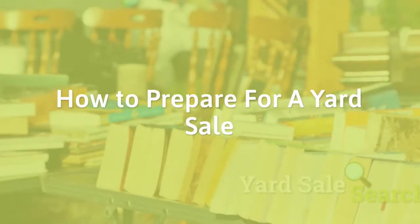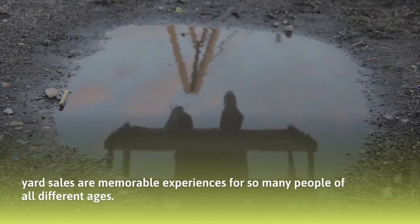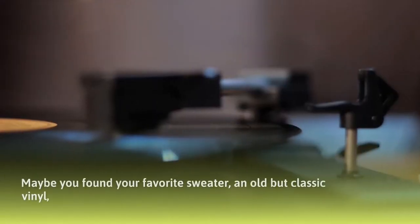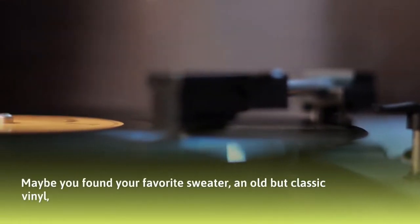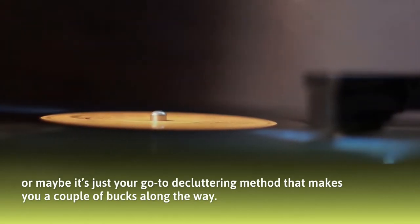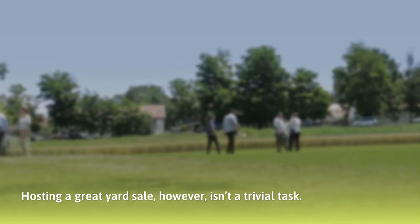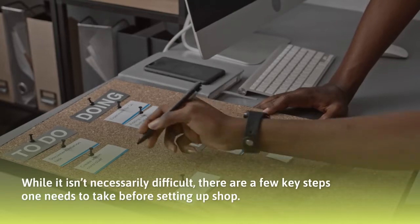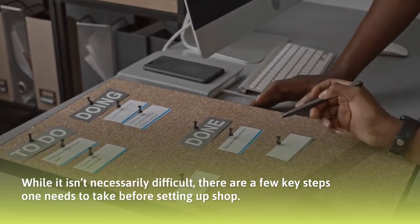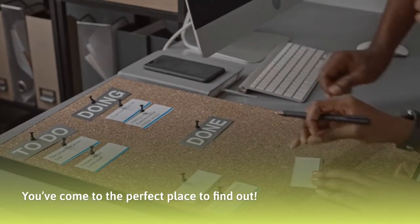How to prepare for a yard sale. From fond childhood memories to the yearly case of spring cleaning, yard sales are memorable experiences for so many people of all different ages. Maybe you found your favorite sweater, an old but classic vinyl, or maybe it's just your go-to decluttering method that makes you a couple bucks along the way. A great yard sale is a good experience for everyone. Hosting a great yard sale, however, isn't a trivial task. There are a few key steps one needs to take before setting up shop.